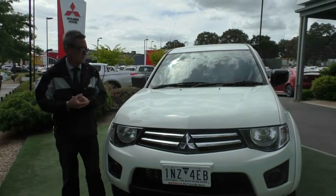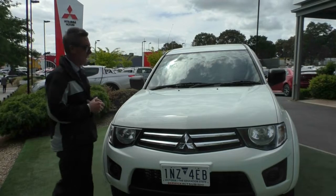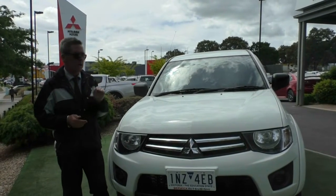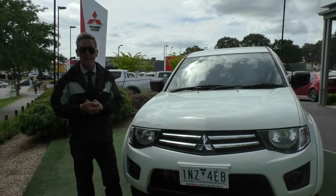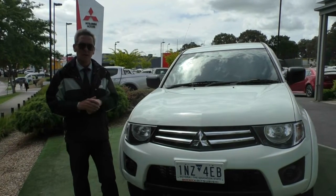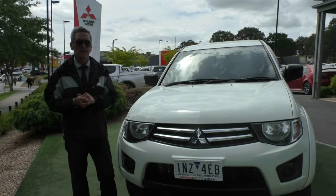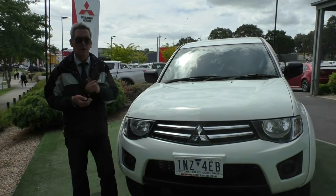In summary, I hope this has given you a really good idea of our 2015 Mitsubishi GLX Triton. It is just out of new car warranty — it came out of warranty in July this year — but it does qualify for a further five-year mechanical protection plan. Make sure you take advantage of that when you give us a call on 9907 0555.